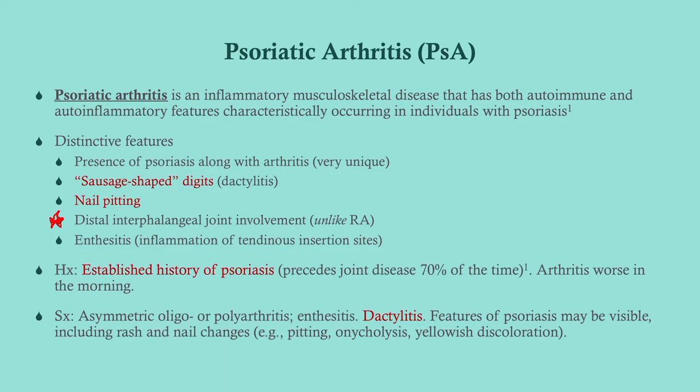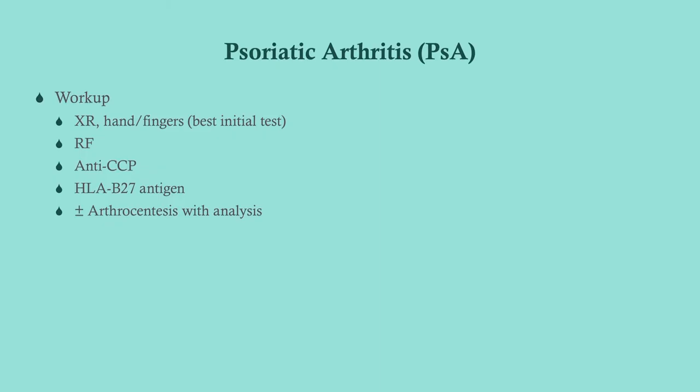In the history, look for an established diagnosis of psoriasis, arthritis that's worse in the morning, and symptomatically they can have dactylitis, enthesitis, and features of psoriasis — that crusty, keratinized, plaque-like rash. For workup, you want to get an x-ray of any joint that is affected, which typically means hands and fingers — that is the best initial test. Get a rheumatoid factor and anti-CCP to distinguish this from RA because of the similar presentation, as well as HLA-B27 antigen.